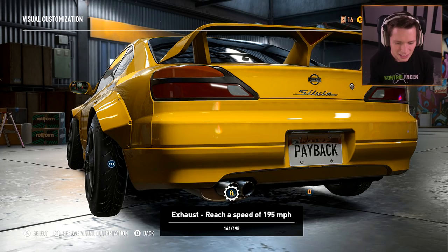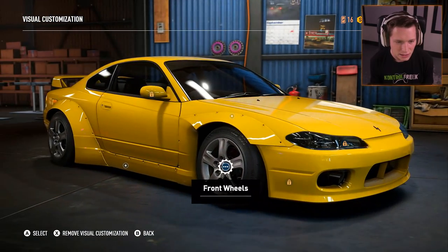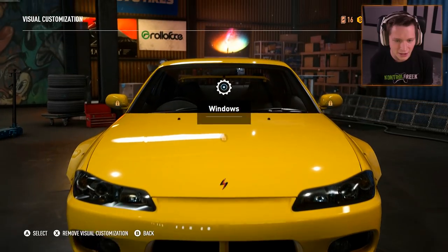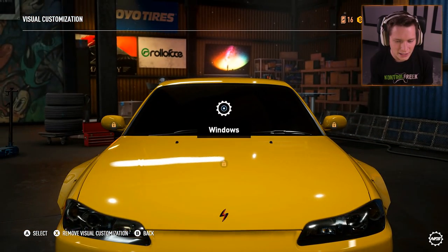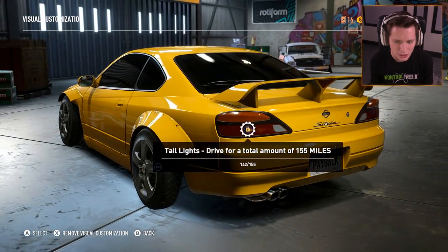Rear wheels, exhaust — we need to reach a speed of 195 miles an hour for that. We just need slightly better cars I guess. Windows — you can tint out the windows. I'm down for that. And it looks like that's all we're really going to be able to change for now.